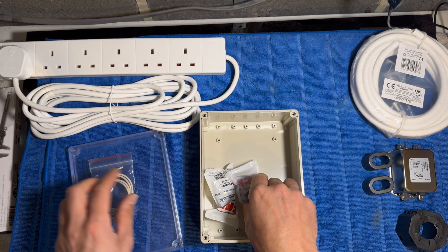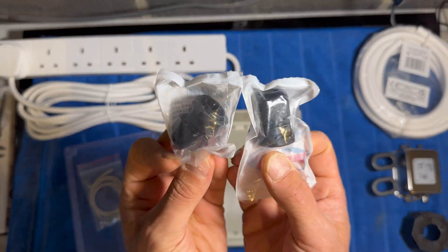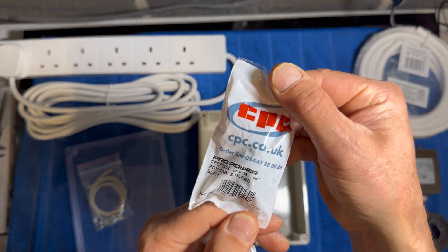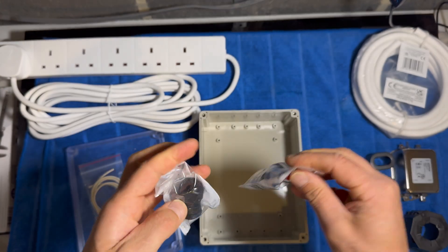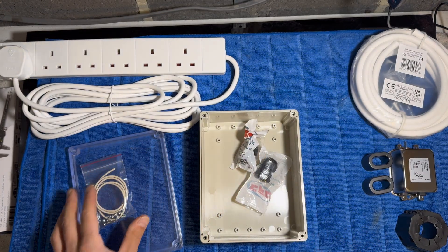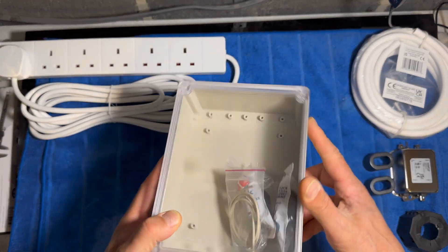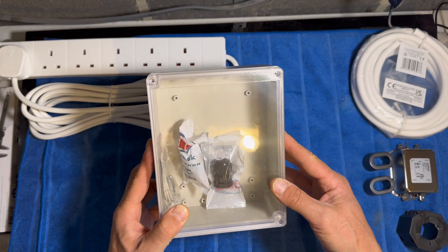Finally, it's the case that all of this will be housed inside, along with two glands for the cables to enter and exit the box. The one I'm using is slightly different from the link in the description — I decided to use a slightly smaller case with a clear lid because it looks cool. But the box is still IP65 rated, so suitable if you wanted to use this outside with a generator.